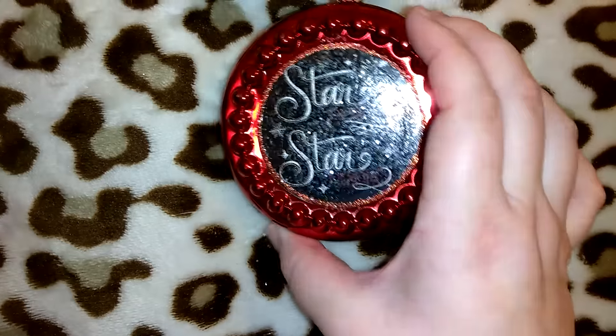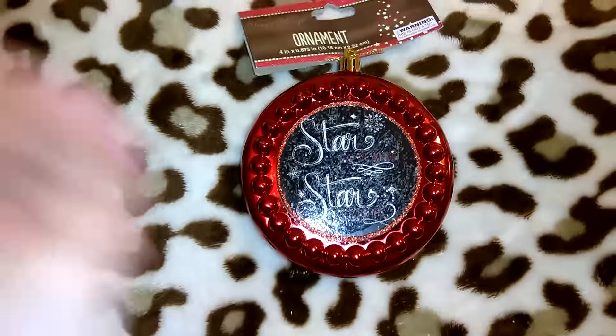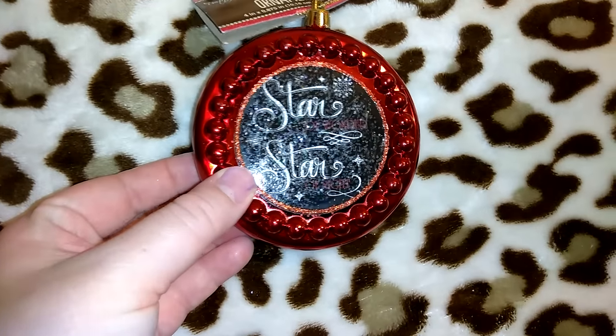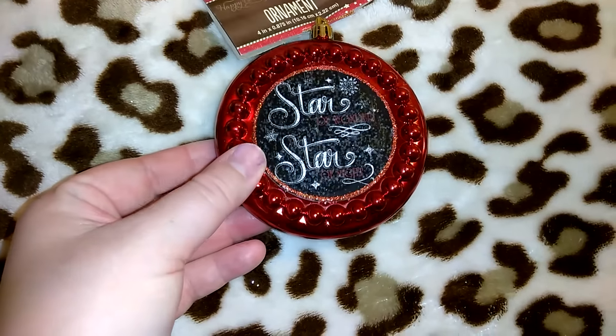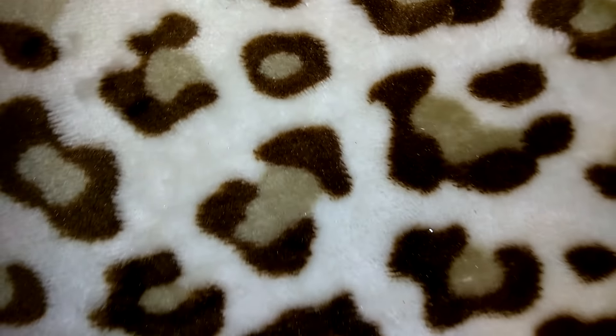This was my second favorite ornament — it's plastic. It reminded me of one they have at Walmart. It says 'Star of Wonder, Star of Night' and it's got a kind of clear glitter on it. That was a dollar as well — all the ornaments I got were a dollar.